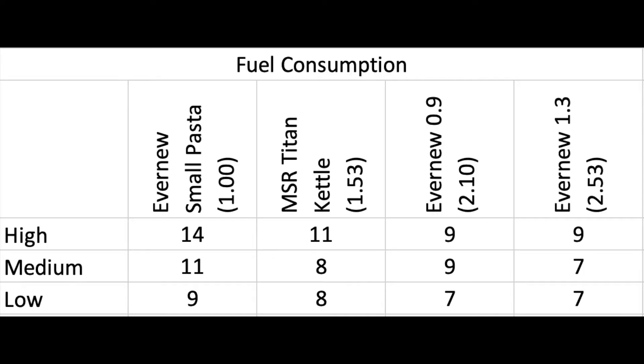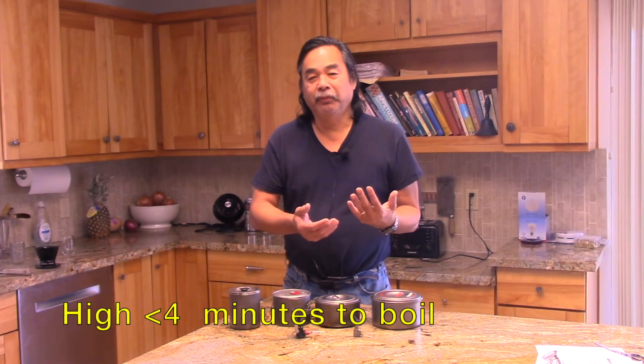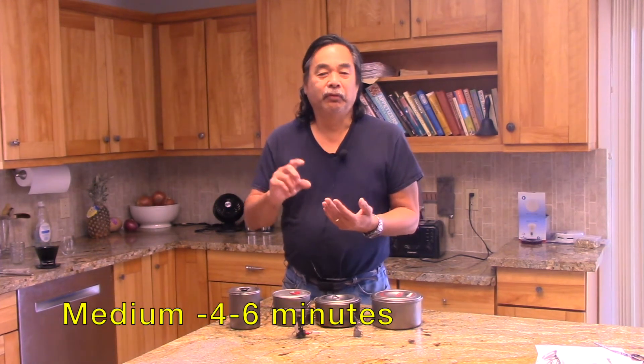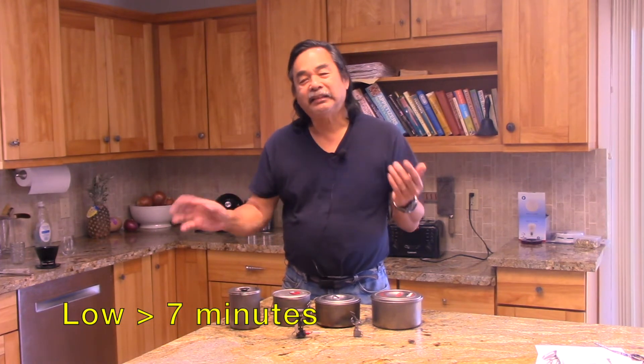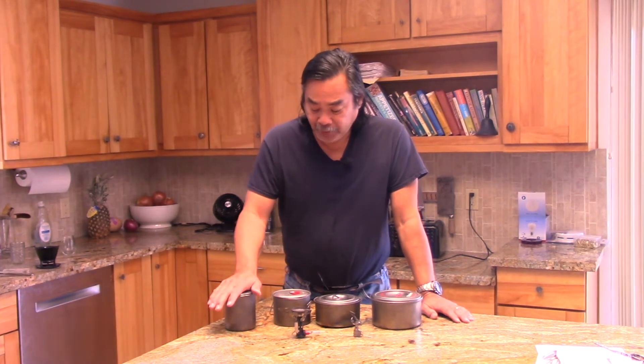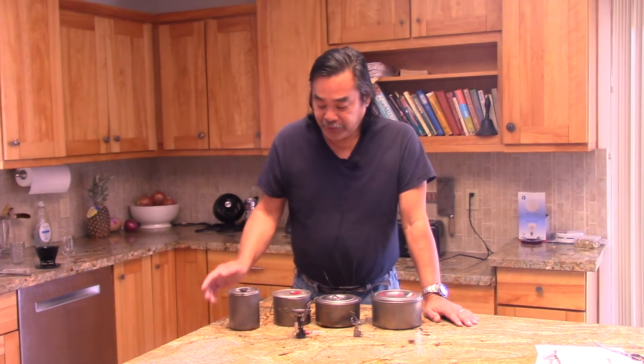Here's a chart showing fuel usage as a function of pot diameter and burn rate. I characterized burn rate as: boiling water in under four minutes, between four and six minutes, and seven minutes or longer. The BRS 3000 is absolutely terrible at high burn rates on a small pot size. It gets better as you go down, but I didn't realize the BRS 3000 was that bad.